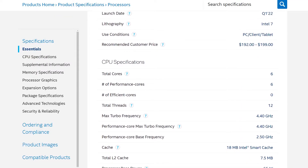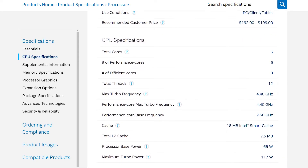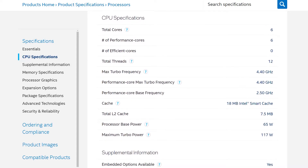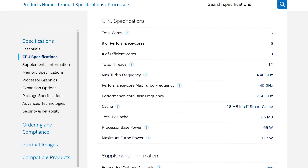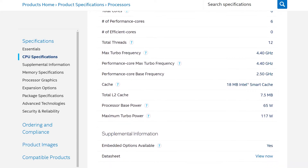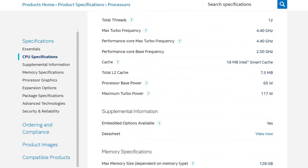The 12400 is rated for a base clock speed of 2.5GHz with a max boost frequency of 4.4GHz, which might not seem all that impressive with a lot of the competition sporting 5GHz+ speeds, but as we'll see in the benchmarks, raw clock speed is not the only thing to look out for. The chip also has 18MB of L3 cache, has a base power draw of 65W, and a maximum turbo power draw of 117W.